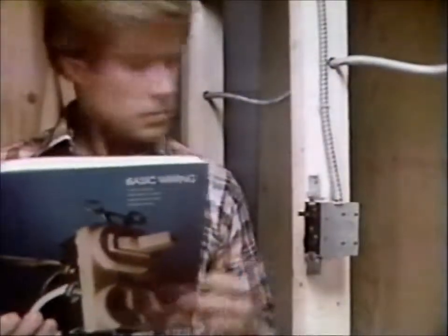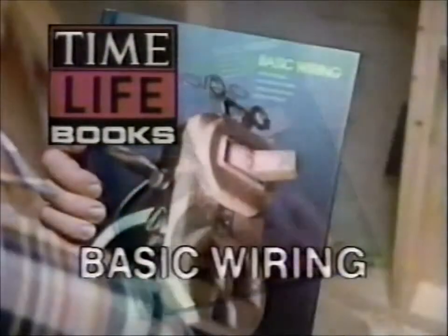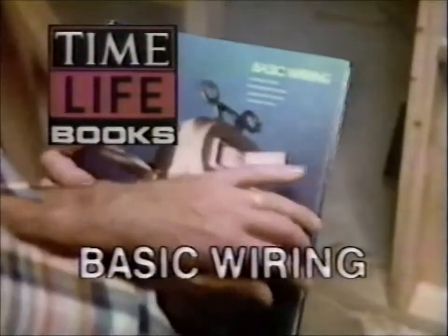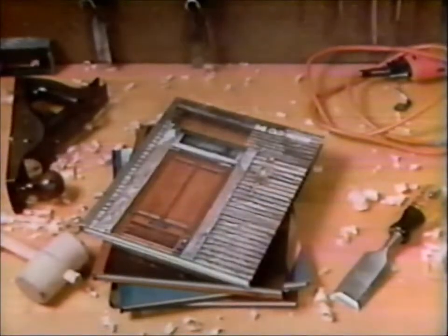Whatever the project, we never leave you in the dark. Put Home Repair and Improvement to work right now in your home. Try out the introductory volume, Basic Wiring, for 15 days free. You must be completely satisfied or send it back. Keep it and pay $9.95 plus shipping and handling. You'll receive other volumes one at a time approximately every other month on the same free examination basis.